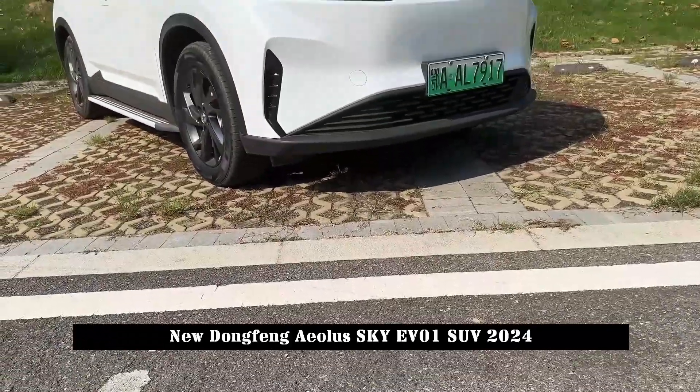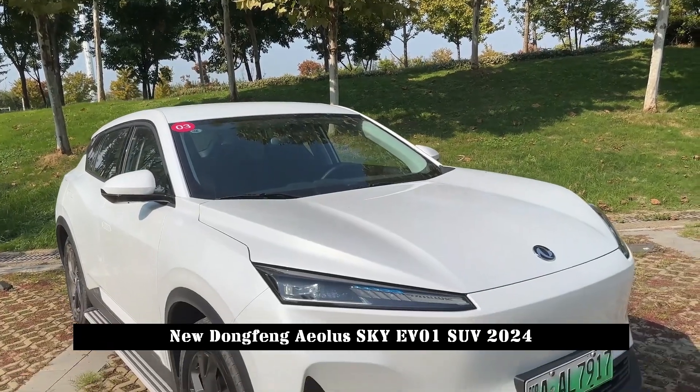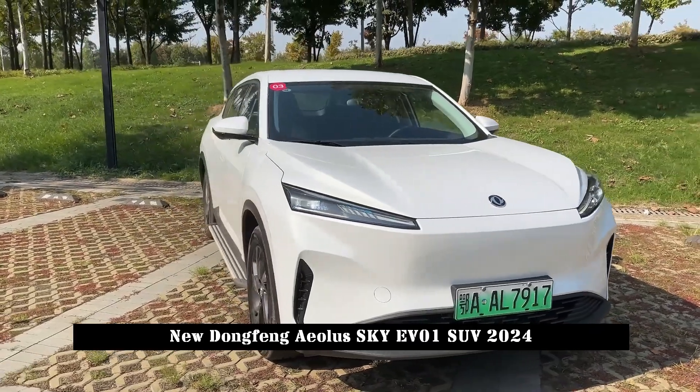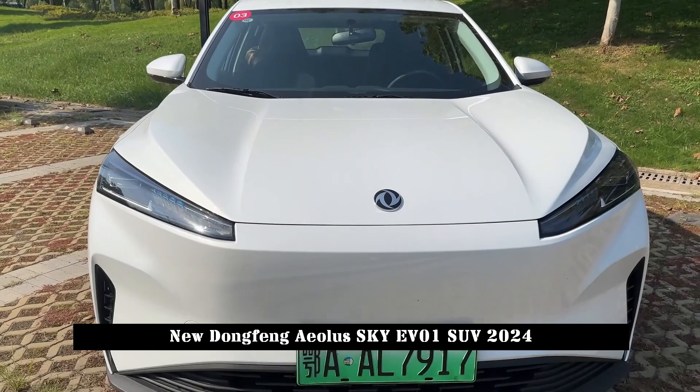The Dongfeng Iola Sky EV01, positioned as a 5-seat midsize SUV, has been officially launched. The new car is built on the exclusive DSMAE pure electric platform.